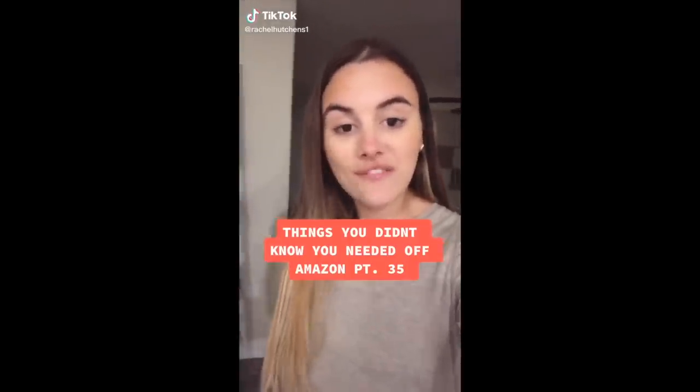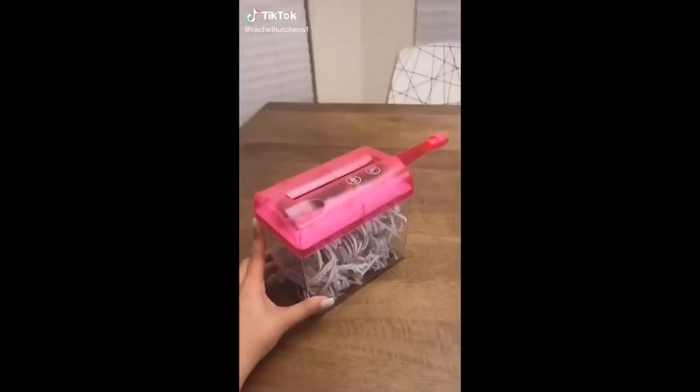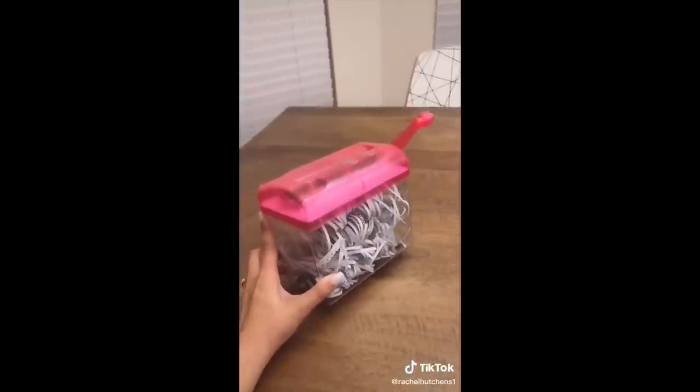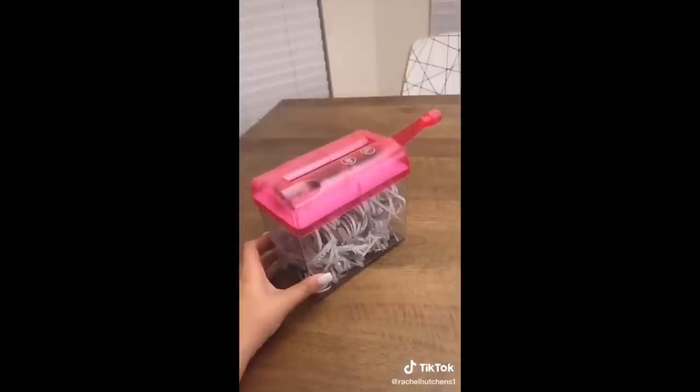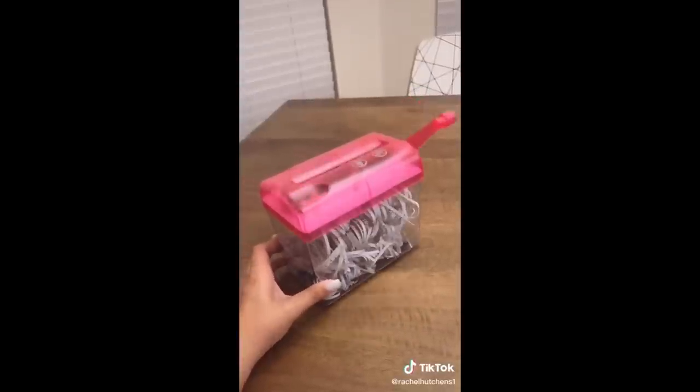Things you didn't know you needed off Amazon, Part 35. This is our hand shredder. If you're like us and you only have a few documents a week that you want to shred, but you don't want to invest in a large shredder, this is perfect for you.